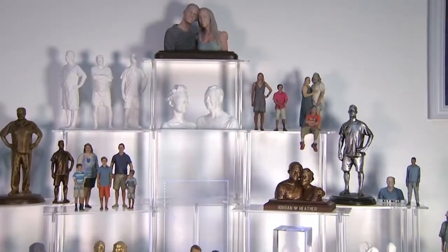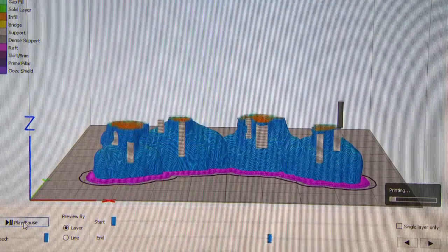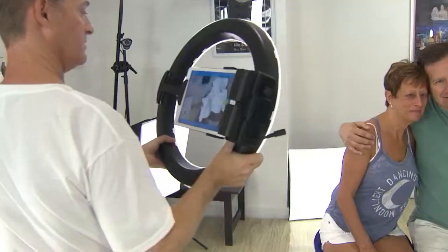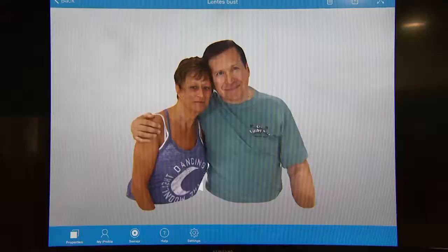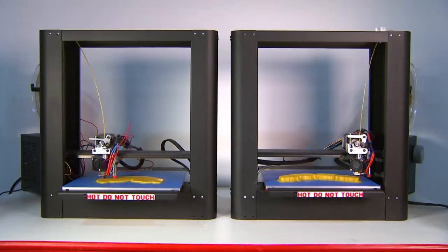This is the ultimate selfie, the ultimate souvenir. It's just insanely cool. This is one of the only places in the country you will find this technology — it's brand new. In less than a minute, they capture a 3D scan of you and then print it out on a 3D printer.